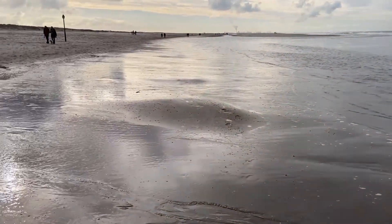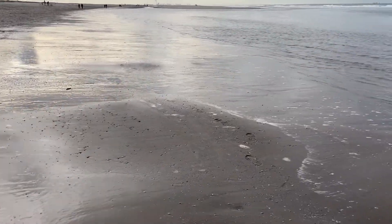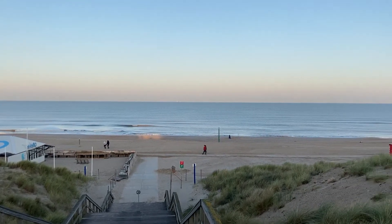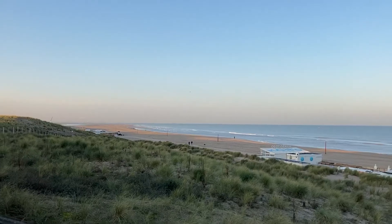My daily morning routine usually involves getting up pretty early and just going to the beach. Today I was looking to photograph beach wildlife, and so what I did was a couple of days ago I did a little scouting session just to see what was around at this time of year on the beach.